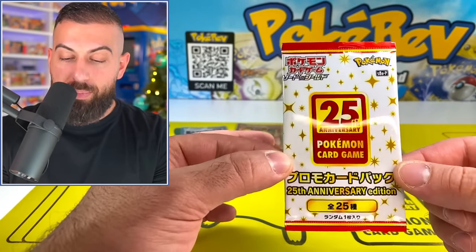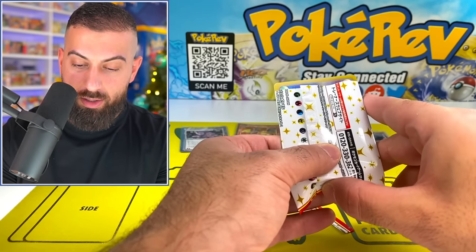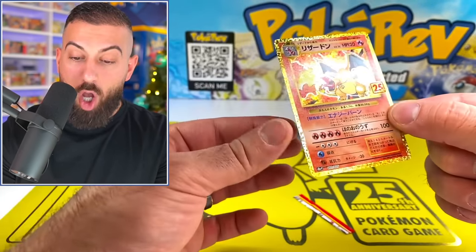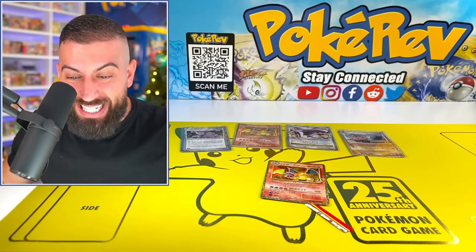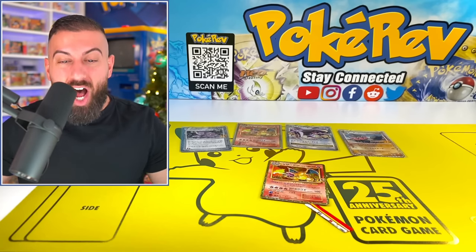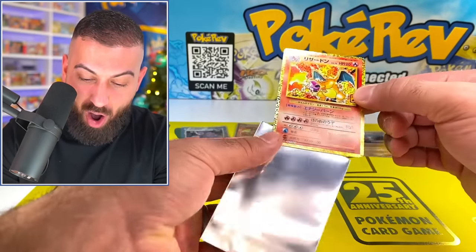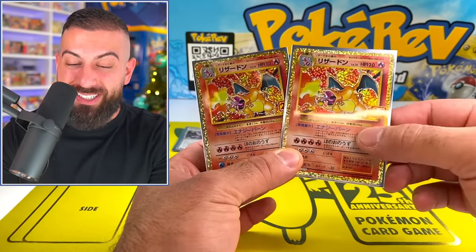Maybe this last pack will be a big hitter. Final pack, single card — what is it going to be? Let's see if we get one more big hitter. Oh my god — are you kidding me? That's unreal. Only in the freaking Poké game. Two Charizards now entered for this giveaway — I'm still actually in shock. That was the best box. I don't even care — I'm happy that I spent the $750 on this box. If you guys enjoyed this video, make sure you click one of these up here, hit that subscribe button.